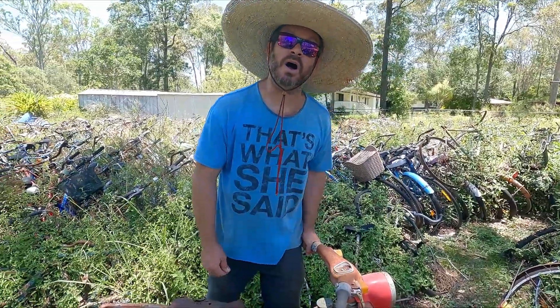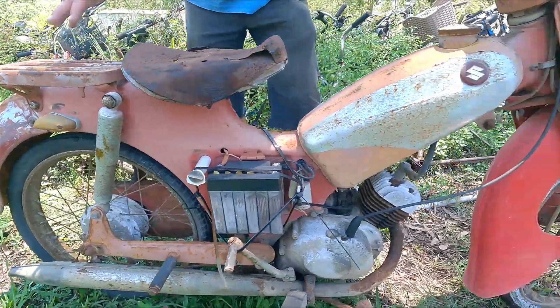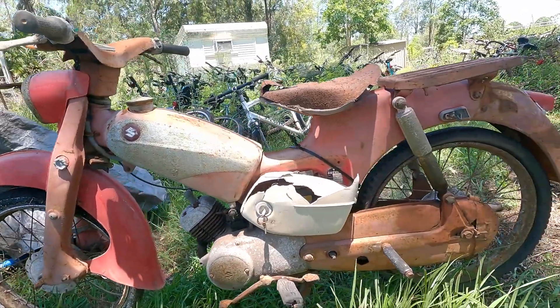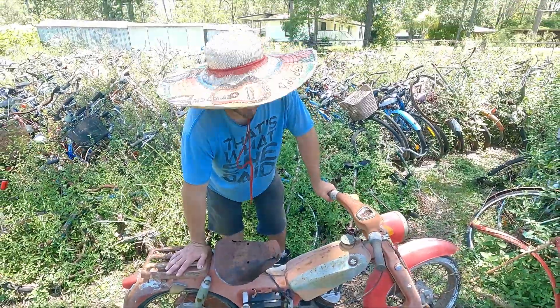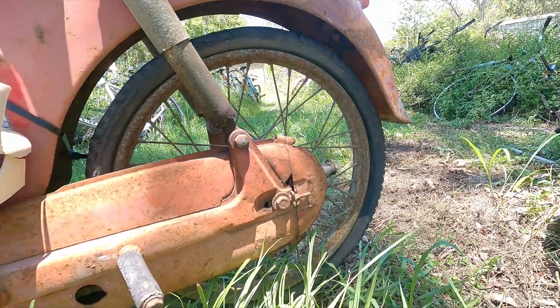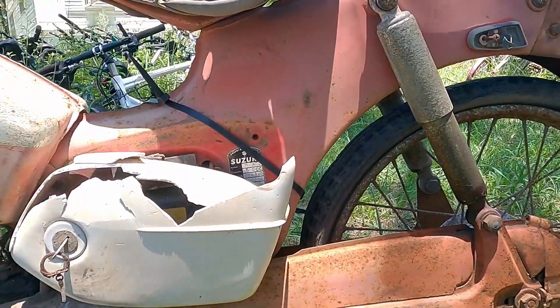I'm pretty sure Suzuki won the Isle of Man 50cc series. I got this out of Maryborough. I don't know a heap about motorbikes myself, so there's not a lot of technical details I can give about it. I've certainly not had a Japanese bike this early before — I'm not even sure that I've seen a Japanese bike like this this early.